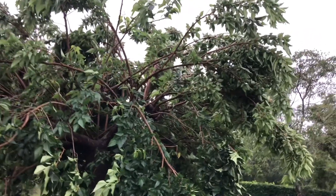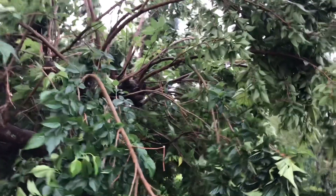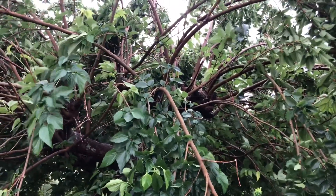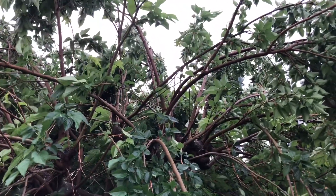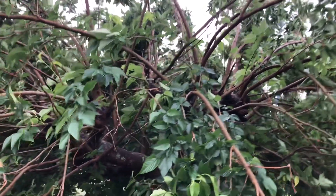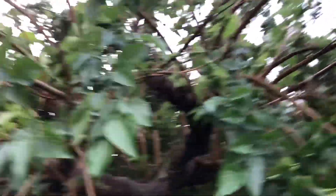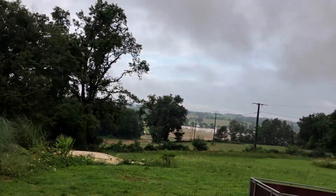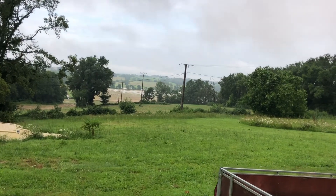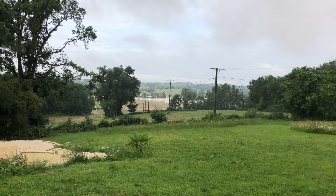This is our mulberry tree. I don't see that many branches broken but you can see right the way through, which you normally can't. You can see how it's all turned over. And in the distance, the field at the bottom — it's just turned into a lake.